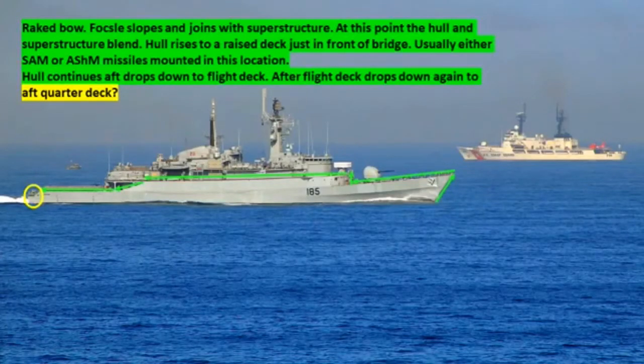The ship has a raked bow. The fo'c'sle slopes and joins with the superstructure, where the hull and superstructure blend. The hull rises to a raised deck just in front of the bridge — usually SAM or anti-ship missiles are mounted in this location. The hull continues aft and drops down to the flight deck, then drops again to the aft quarter deck, shown in the yellow oval. Follow those green arrows to see what I mean.